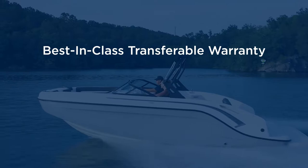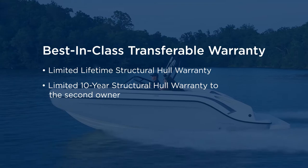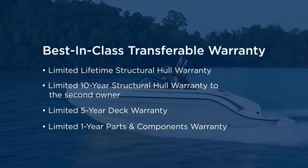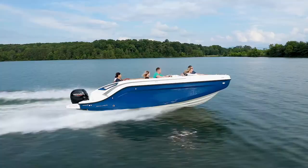The whole package is covered by our best-in-class transferable warranty, which includes a limited lifetime structural hull warranty, a limited 10-year structural hull warranty to the second owner, a 5-year deck warranty, and a 1-year parts and components warranty. That means you can enjoy peace of mind while you own your DX Series model and better resale value in the future.